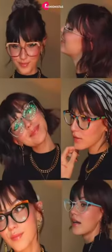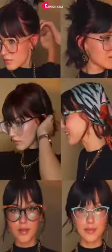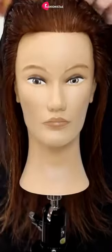Are you looking for the perfect hairstyle to suit your round face? Finding the right hairstyle for a round face can be tricky, whether you have fine or thick hair. When it comes to finding the perfect hairstyle for a round face, it's all about creating the illusion of length and height.